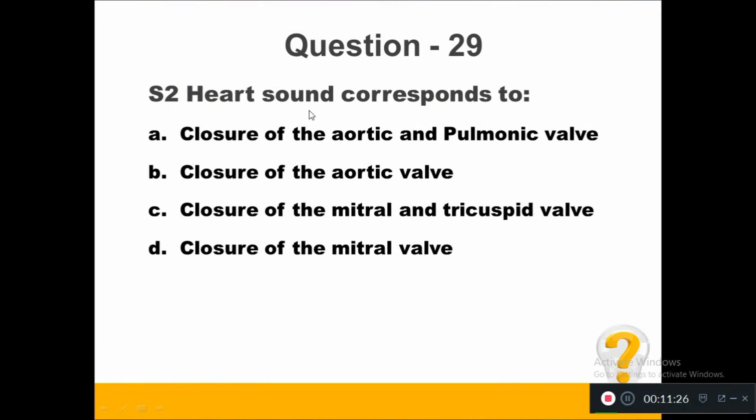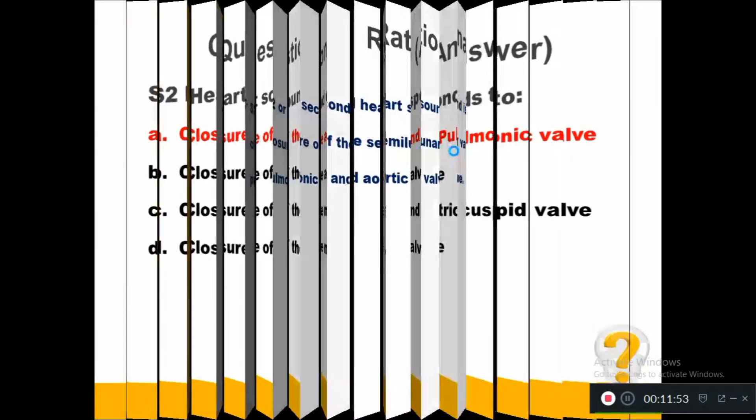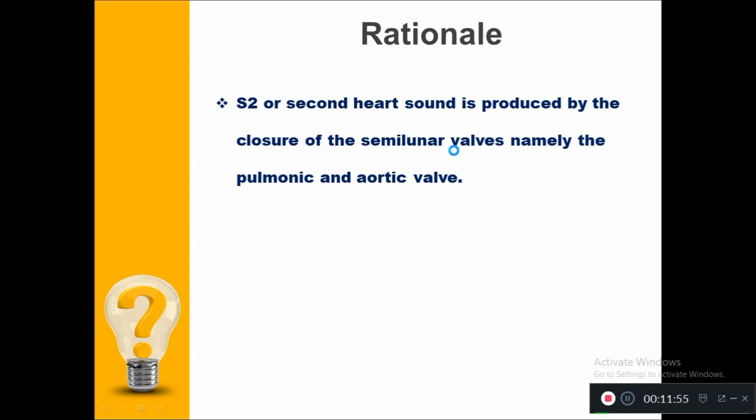Question number 29. Heart sound S2 corresponds to: Option A, closure of the aortic and pulmonic valve. Option B, closure of the aortic valve. Option C, closure of the mitral and tricuspid valve. Option D, closure of the mitral valve. The right answer is closure of the aortic and pulmonic valve. S2, or the second heart sound, is produced by closure of the semilunar valves — namely the pulmonic and aortic valves.